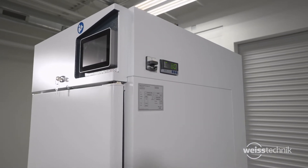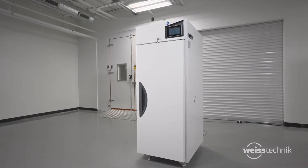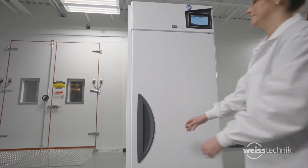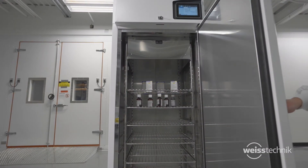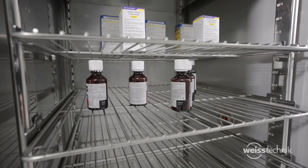We understand the importance of having reliable and stable test chambers while complying with regulatory standards. PharmaEvent stability chambers provide superior quality and uniformity for worry-free and reliable operation. You can trust the PharmaEvent for results that validate and give you peace of mind.